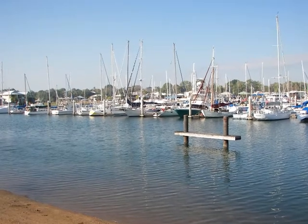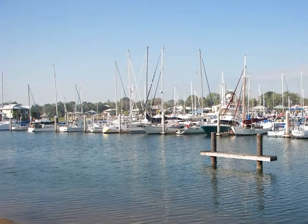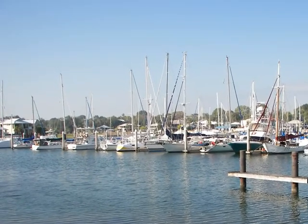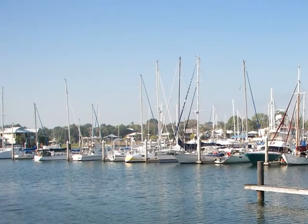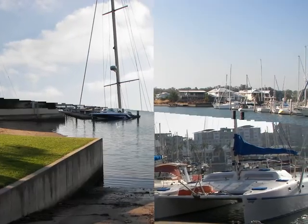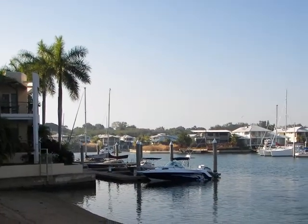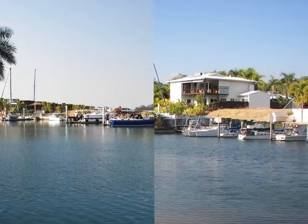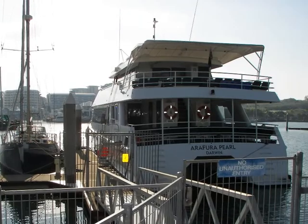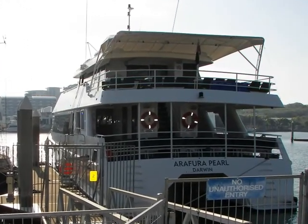There are lots of luxury yachts located on Darwin Harbour, particularly in the Cowens Bay area, and lots of boats to take you out for joy rides.